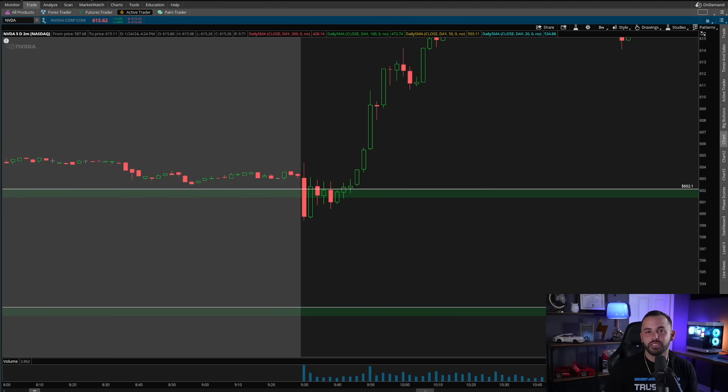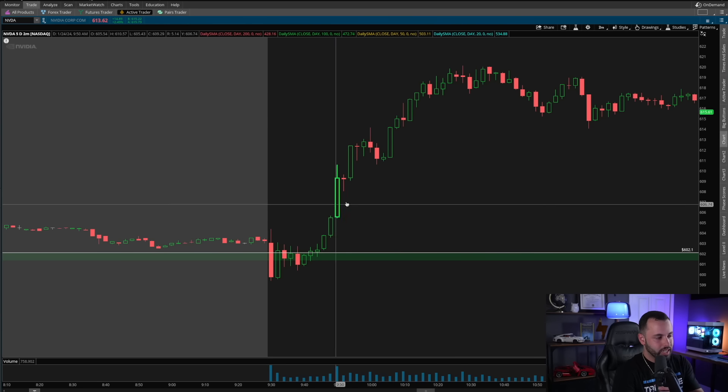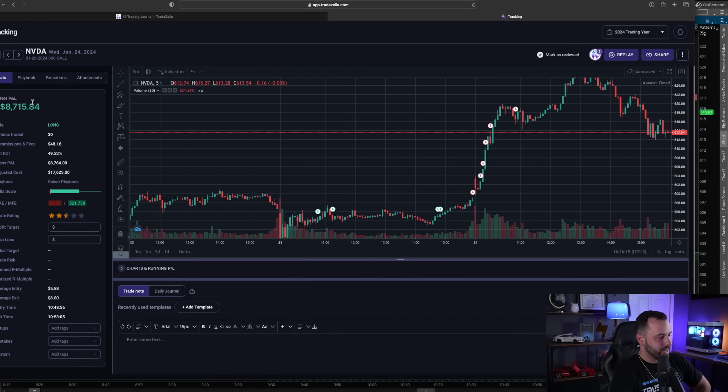Of course I wish I had held more given how much I could have made — at the peak I would have been up about forty thousand dollars. But I know myself: there was no way I was holding full size all the way to NVIDIA's highs today. That's an unrealistic and unhealthy target. Take your profits, lock them in as you get your move, and move on. That trade is done — overall an eight thousand seven hundred dollar trade, a fifty percent gain. With NVIDIA out of the way, let's jump into the SPX.